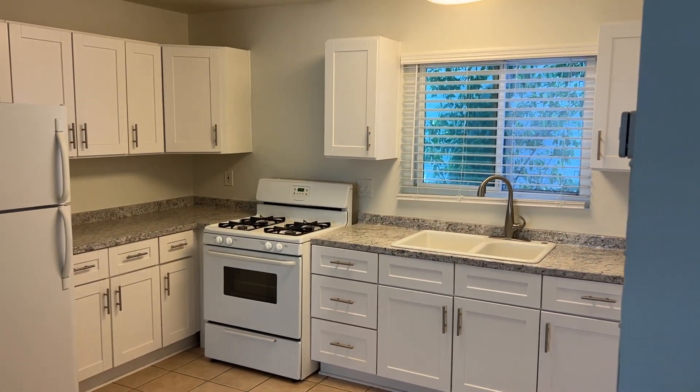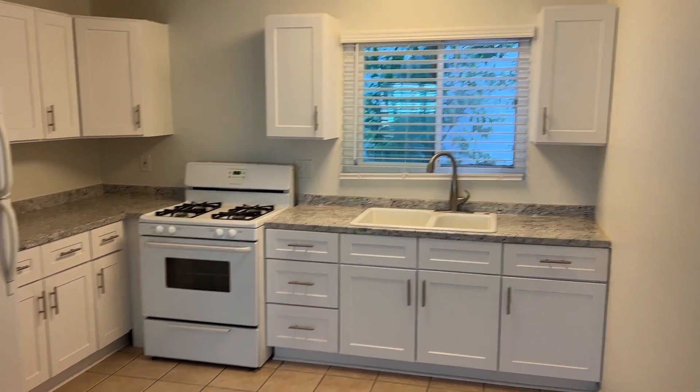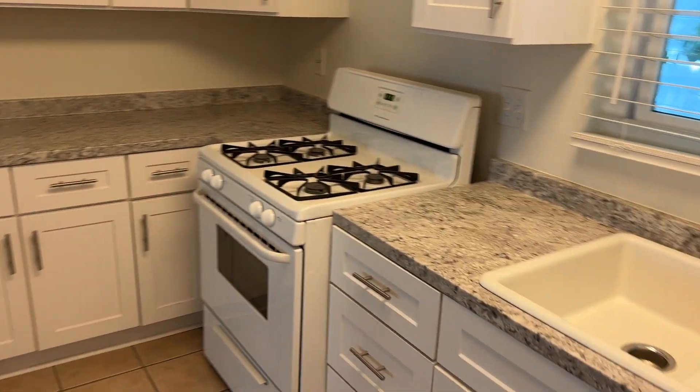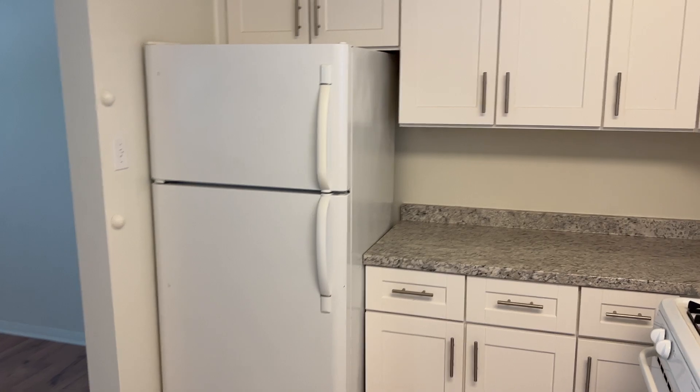we're greeted here by the kitchen. It has really great cabinets and a marble style finish on the countertops. It comes with a stove and oven, as well as a refrigerator.